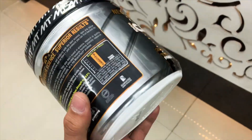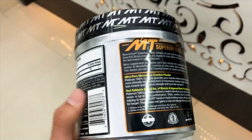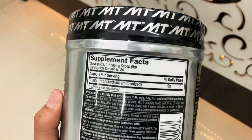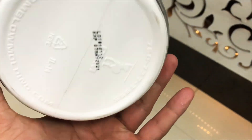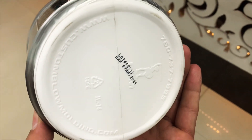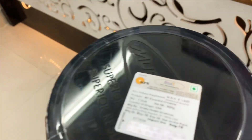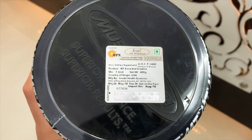We take creatine because we cannot generate enough in our body — through a whole day's diet we generate only one gram. This is a MuscleTech creatine with a serving size of 80 servings because it is a 400-gram pack. You can see the expiry as well. This product has an MRP of 1400, which is good enough to afford.